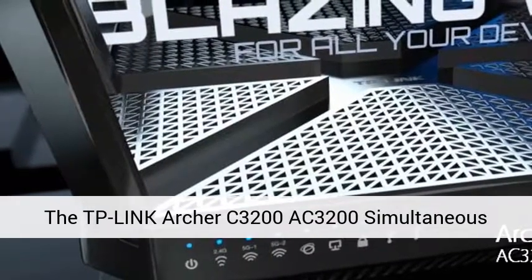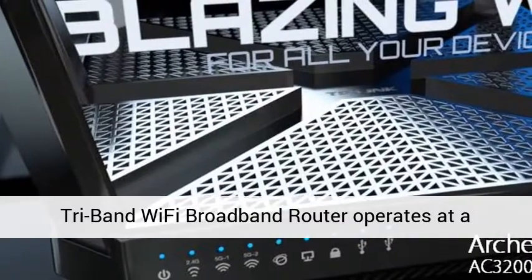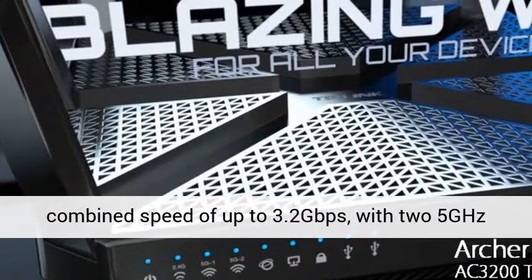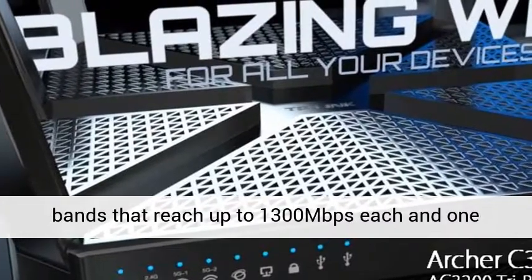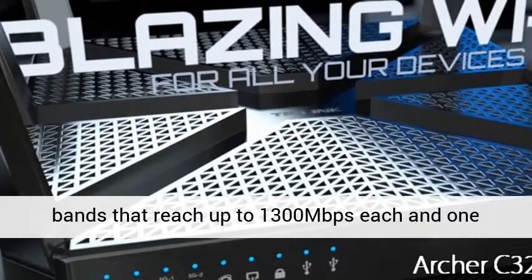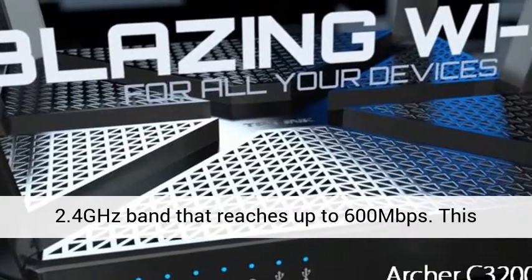The TP-Link Archer C3200 simultaneous tri-band Wi-Fi broadband router operates at a combined speed of up to 3.2 Gbps, with two 5GHz bands that reach up to 1,300 megabits per second each.